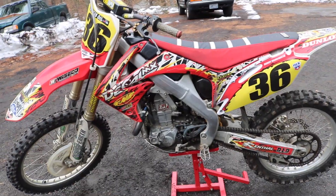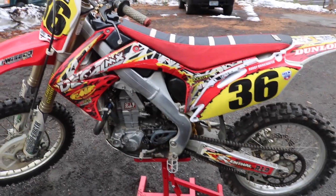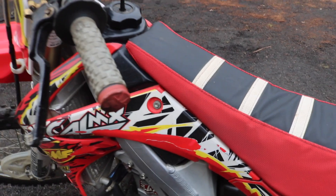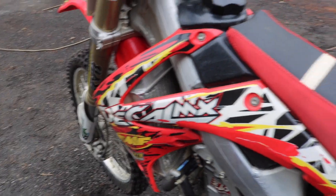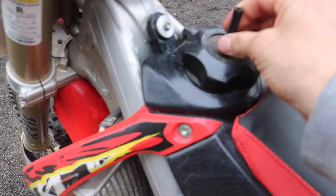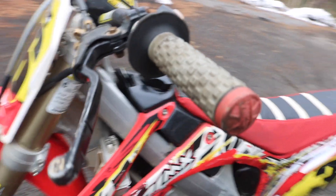So I paid $1,800. We've already ordered some new graphics — the current ones are ugly and they have the previous guy's name on them. I also ordered a seat cover since it wasn't put on right. So we've got $1,900 total in this bike: graphics were $70, seat cover was $23, and the bike was $1,800. I might also get a new gas cap or at least the hose.